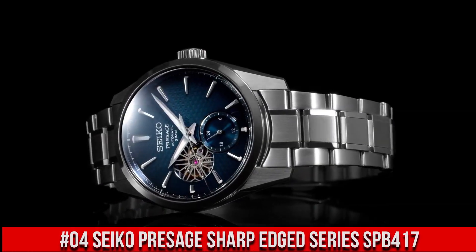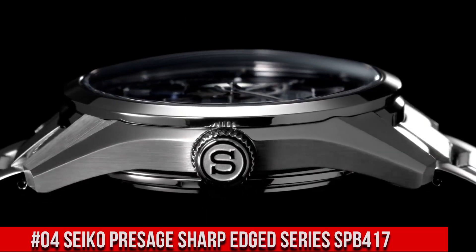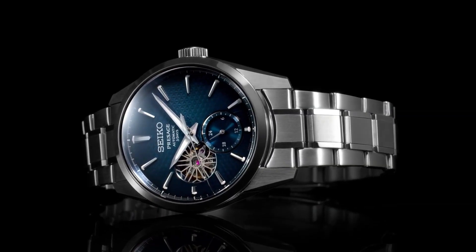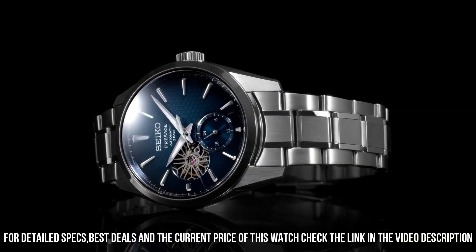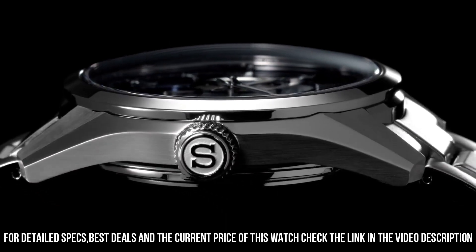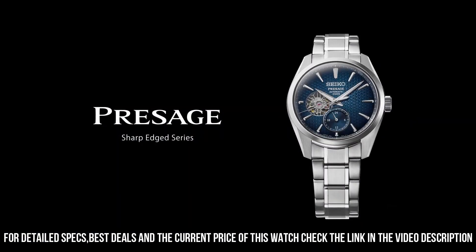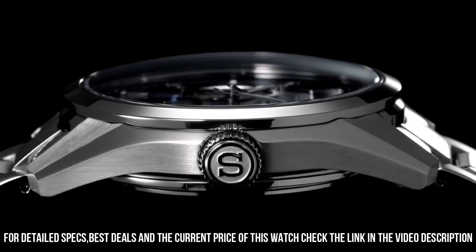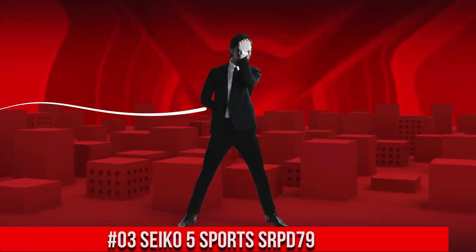Number 4: Seiko Presage Sharp-Edged Series SPB417. Nowadays the price is $1,200 USD, but this price will vary with time. Power reserve approximately 72 hours, 24 jewels. Functions: 24-hour hand, stop seconds hand. Case material: stainless steel with super hard coating. Case thickness: 13.5mm, diameter 40.2mm, lug-to-lug 47.4mm. Dual curved sapphire crystal with anti-reflective coating. LumaBright on hands and indexes. Three-fold clasp with push-button release. Distance between lugs 20mm. Water resistance 10 bar, magnetic resistance 4,800 A/m, weight 158 grams. See-through screw caseback.